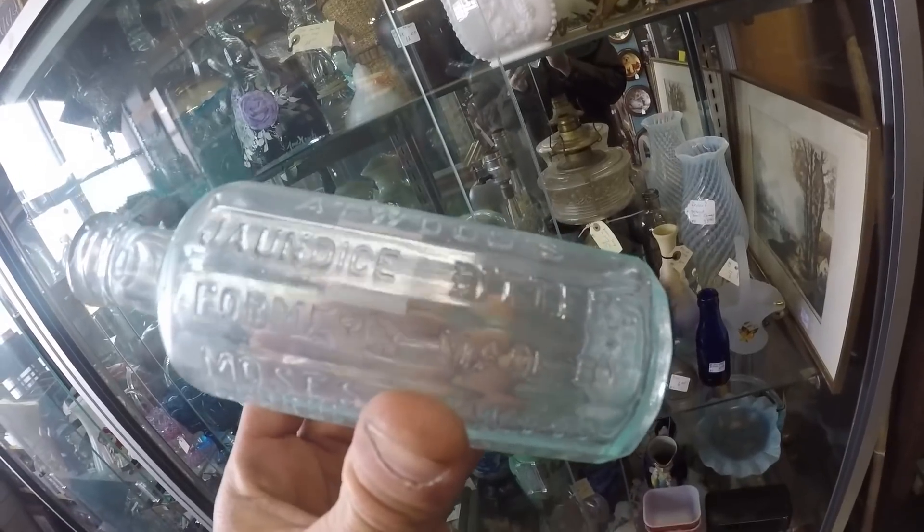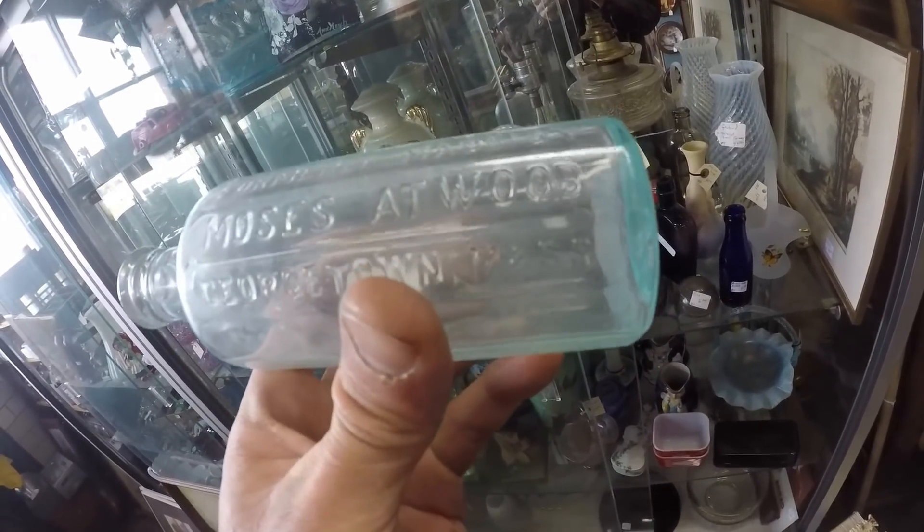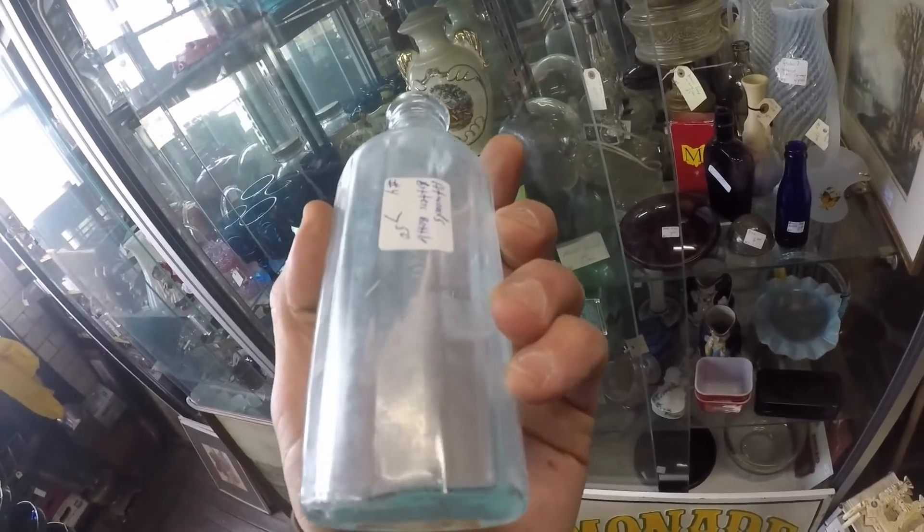Here's Atwood Jaundice Bitters, formerly made by Mazes Atwood, Georgetown, Massachusetts - $7.50.